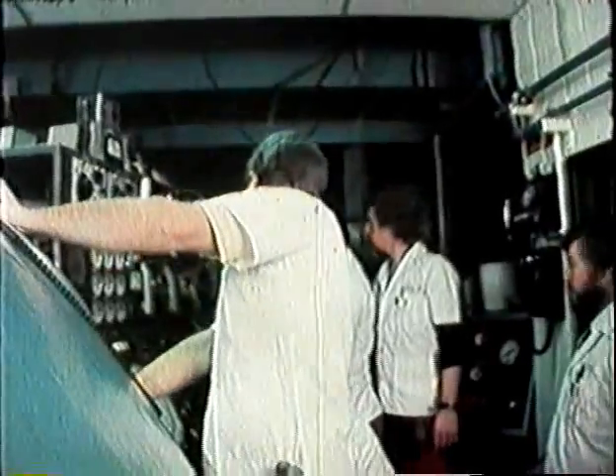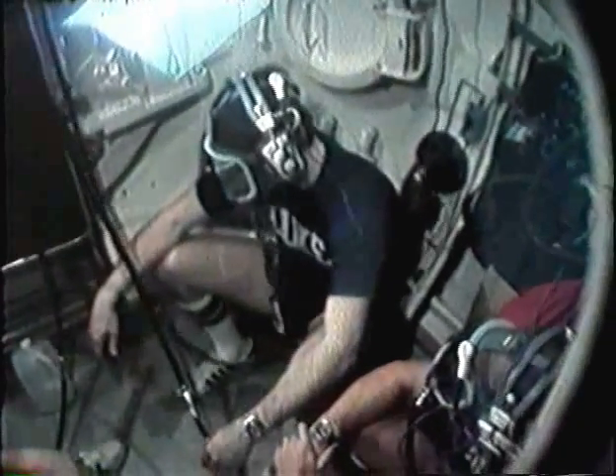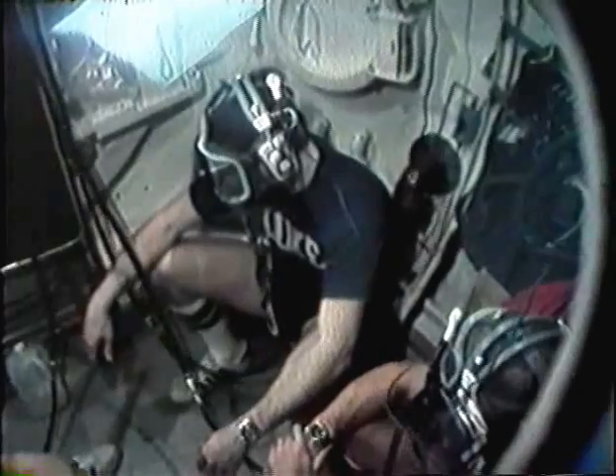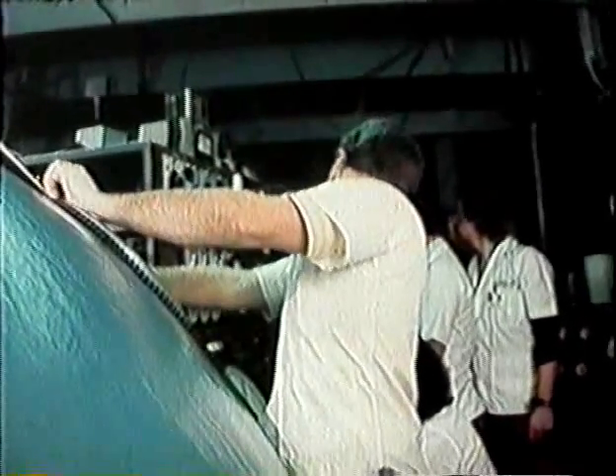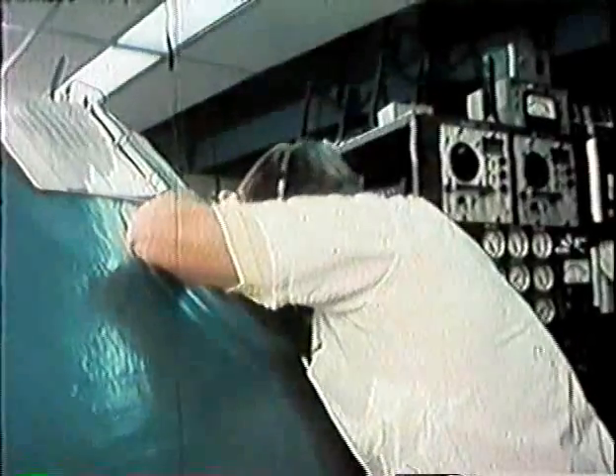Minutes later, the pressure is increased. Their environment is becoming radically different from that only a few inches away outside the chamber. For all practical purposes, these men may as well be in a saturation diving bell on their way to be locked out for a day's work at 2,000 feet below the sea. Determining that the breathing gas inside is now of a stable and uniform content, the chamber operator asks the divers to remove their temporary breathing masks.